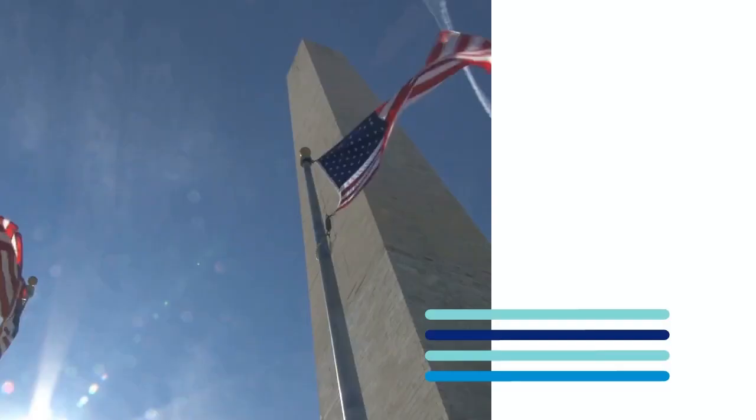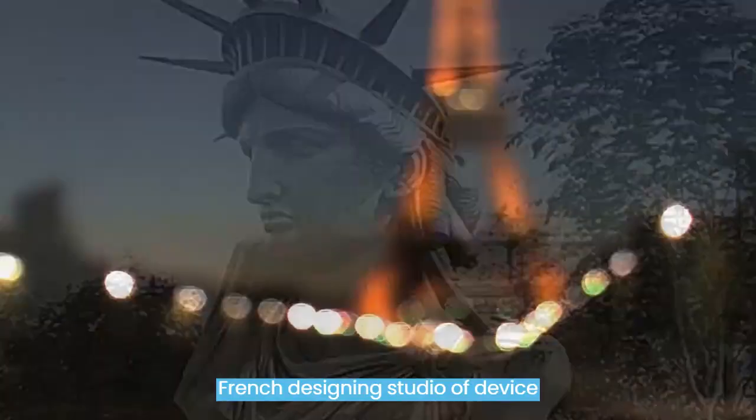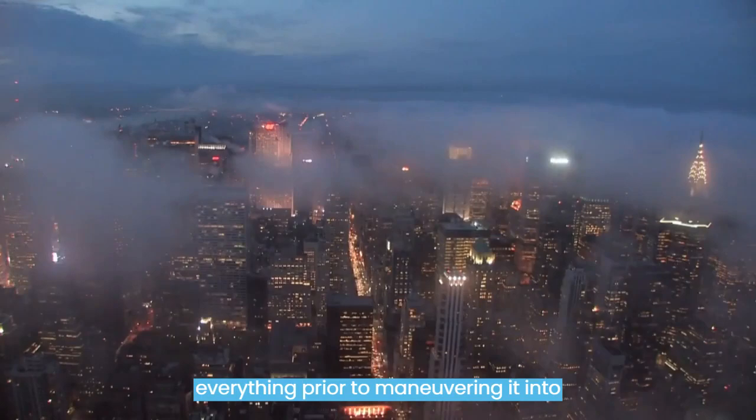Fact number 3. Gustave Eiffel assisted in the construction of the monument. The Statue of Liberty's head, arms, and exterior were built in parts in the French engineering studio of Gaget, Gauthier, and Company, while Gustave Eiffel, creator of the Eiffel Tower in Paris, helped with constructing the interior arch tower that supports them. They spent nine years assembling everything, before taking it apart and shipping it to New York City.